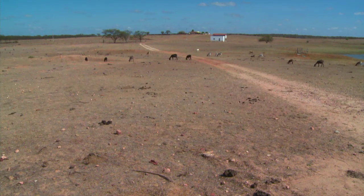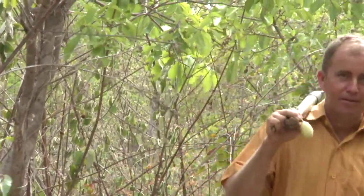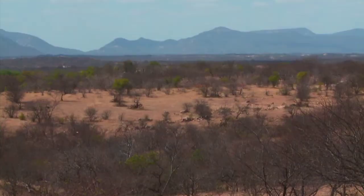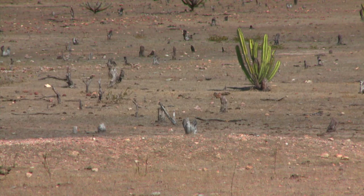Until a few years ago, Iropuan Gomez was one of those farmers. He cleared the land through burning and used chemical fertilizers. Gradually, the soil became less productive until it reached a crisis point.